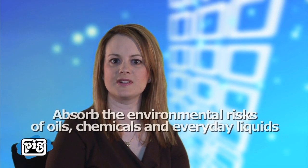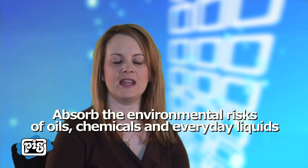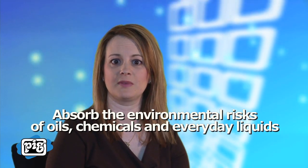Hi, my name is Allison. Welcome to New Pig UK. Today I'm going to walk you through why it's important to absorb the environmental risks of oils, chemicals, and everyday liquids used in your workplace.